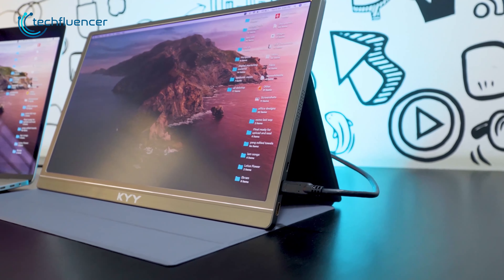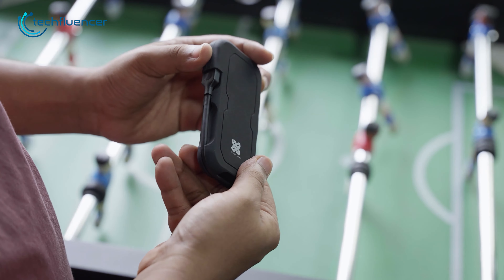So that was all about our top 7 picks for must-have laptop accessories. We hope you found the perfect one for you.